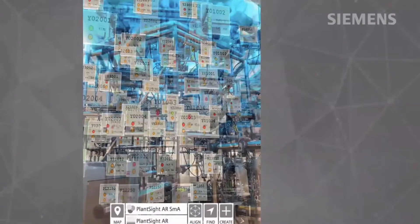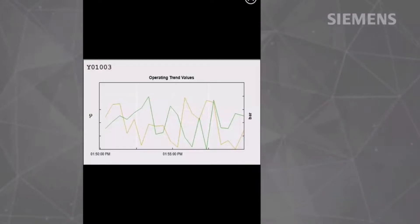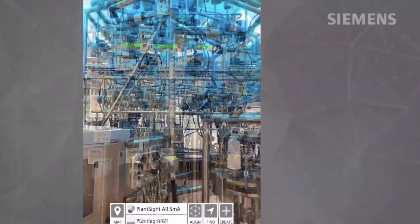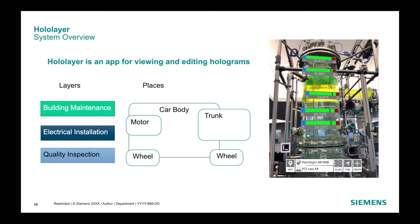HoloLayer is our technical solution to the challenges our customers face in these different use cases. The basic purpose of the HoloLayer app is viewing and editing holograms. Everything the user can see in augmented reality is a hologram — be it photo, audio, or 3D models such as virtual temperature displays with live data. A hologram has a defined position, orientation, and scale in the world. Holograms can also have metadata. HoloLayer structures the world logically into layers, which can be shown and edited one at a time. HoloLayer also divides the world spatially into places around 10 meters in diameter maximum, which roughly corresponds to the size of a normal room.